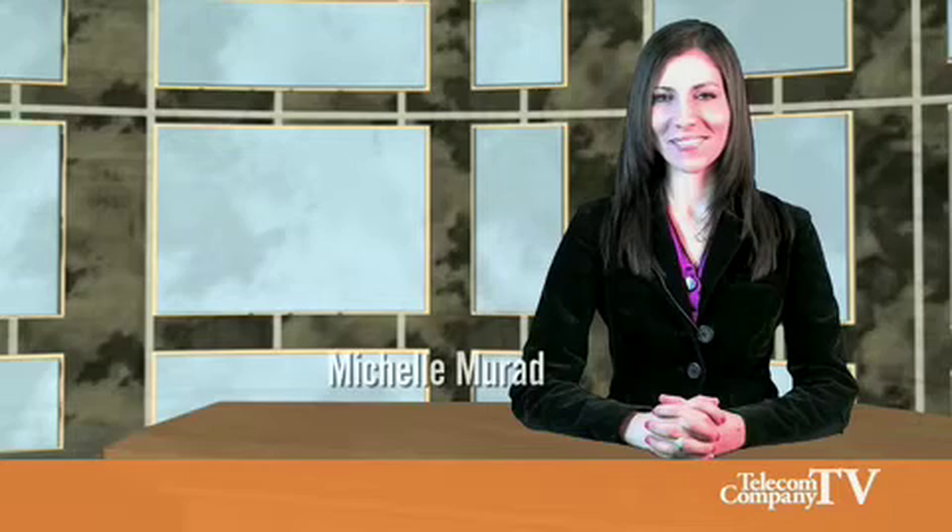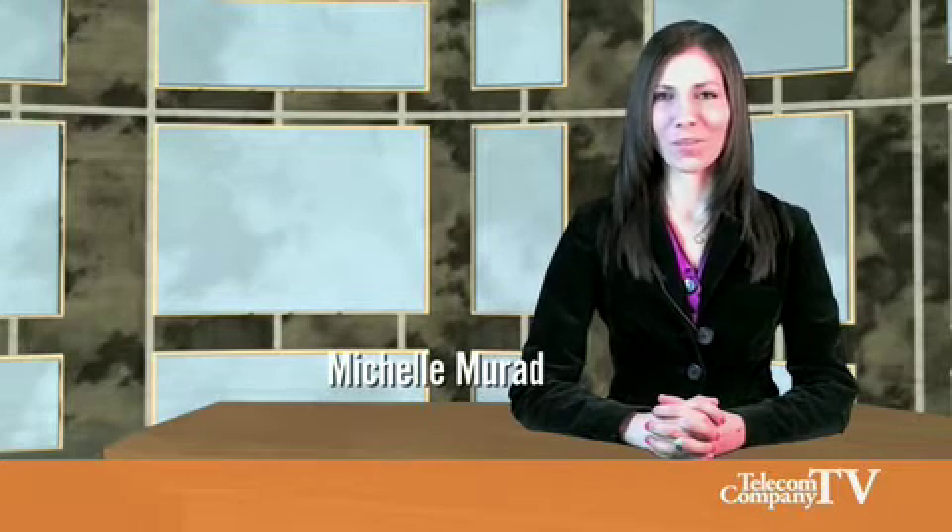Welcome to Telecom Company TV. I'm your host, Michelle Murad. With so many different devices on the network, operators need powerful solutions to ensure everyone gets the best possible mobile internet experience.